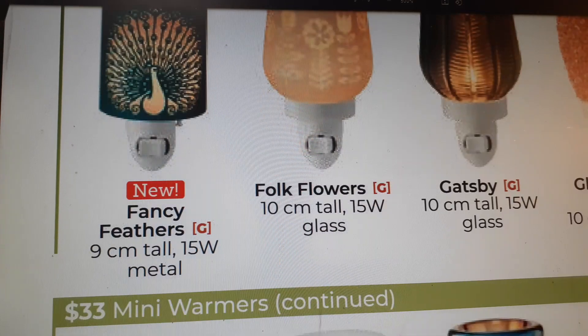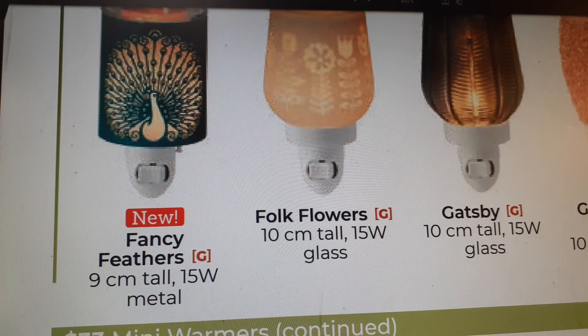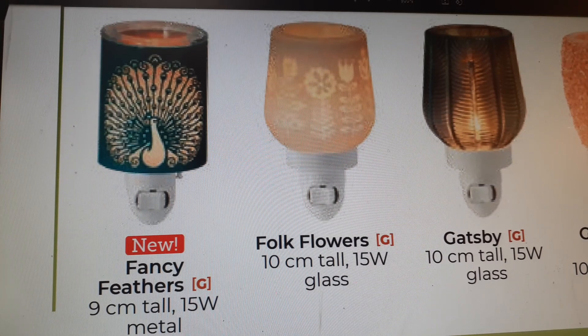The first one is a new warmer — Fancy Feathers. I've never seen it before. It's nine centimeters tall and it's metal. I like it because of the color — it's teal metal with a glass insert, which is really cool. It would go with a lot of the larger warmers or any of the other mini warmers. If you're into peacock and teal, you might want to pick this one up.